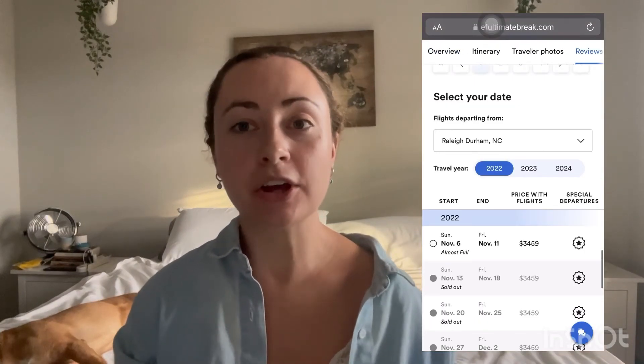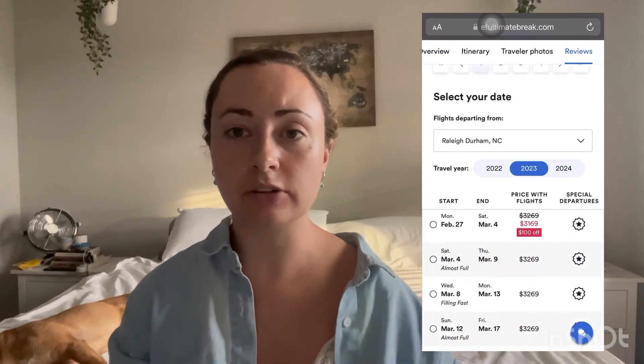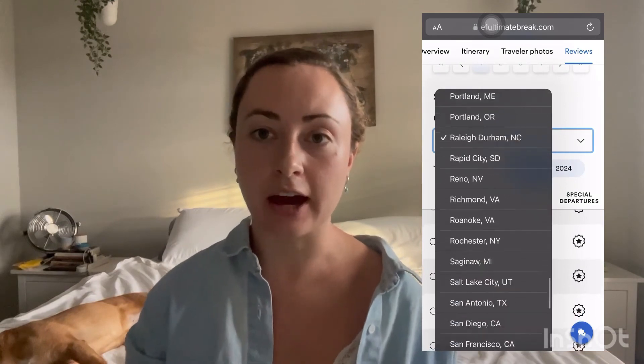Once you have your trip picked out, you can choose the dates you want to travel as well as the airport you want to fly out of. If you have parents, roommates, significant others, or siblings who want to know where you'll be, EF gives you an option to send them your flights and accommodation schedules. You'll get that information about 30 days out, and then you'll have the option to share it with your friends and family.